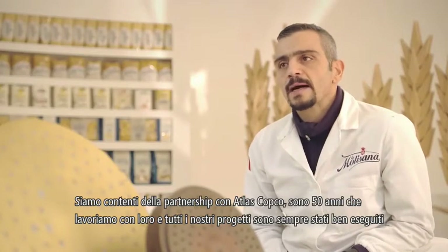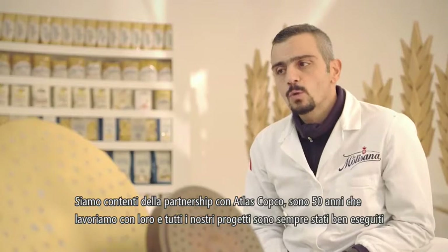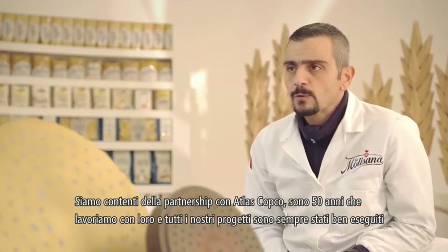We're very happy about the very efficient working relationship we have with Atlas Copco. We've been working with them for 50 years now and all our projects have been well handled.